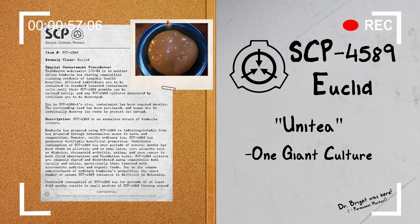Description: SCP-4589 is an anomalous strain of kombucha culture. Kombucha tea prepared using SCP-4589 is indistinguishable from tea prepared through non-anomalous means in taste and composition. However, unlike ordinary tea, SCP-4589 tea possesses verifiable beneficial properties.